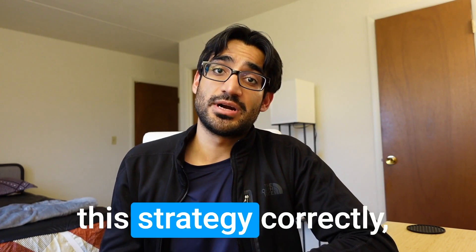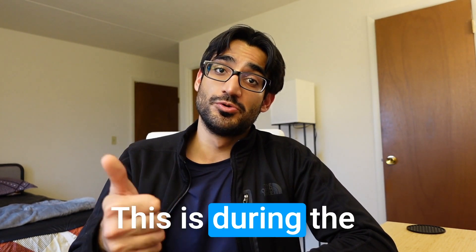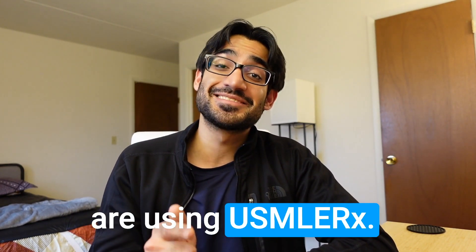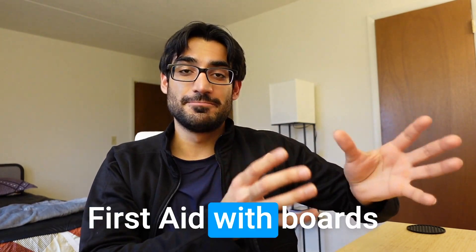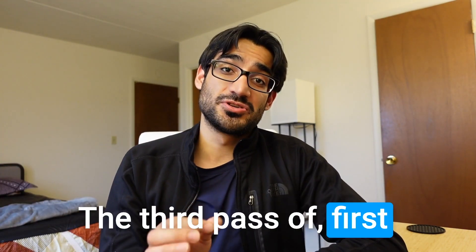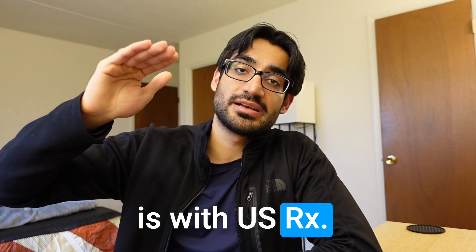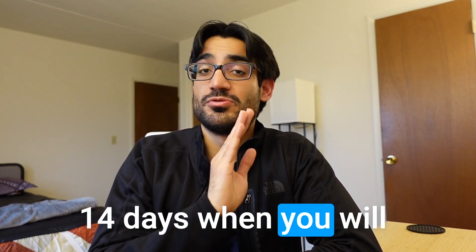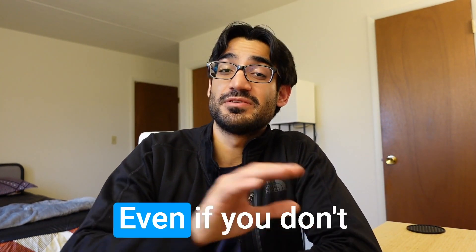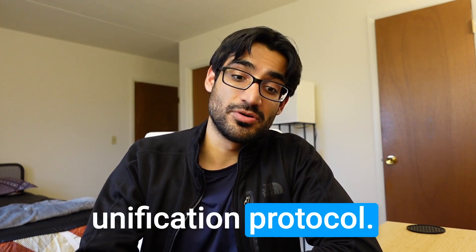How many passes of First Aid do you need? In total, about three. The first pass happens when you use Boards and Beyond with First Aid during the consolidation phase. The second pass happens during consolidation when you use USMLE Rx with First Aid. The third pass is in the last two weeks, when you just read First Aid straight through. By this time you've already had multiple implicit passes through UWorld as well.